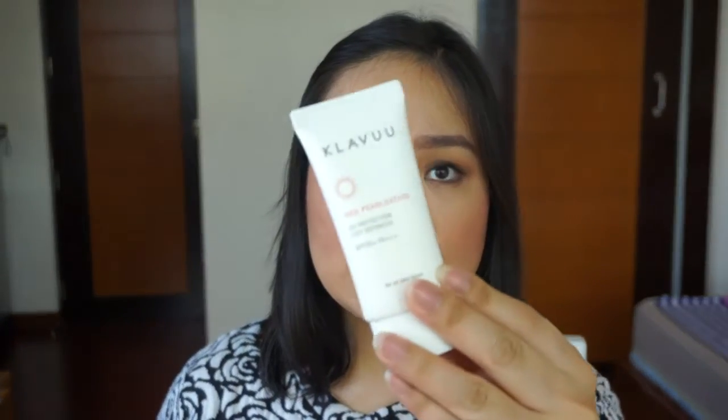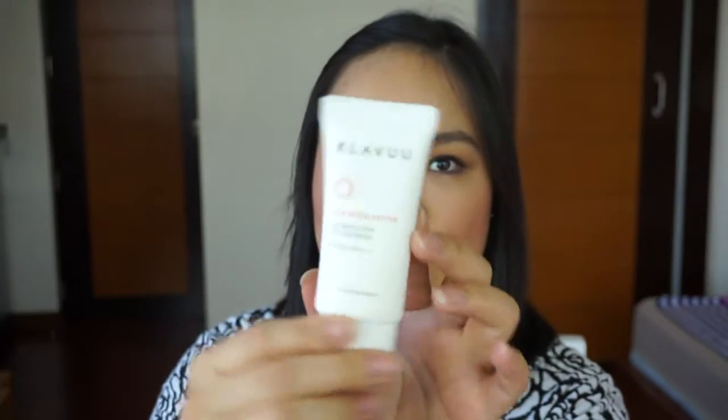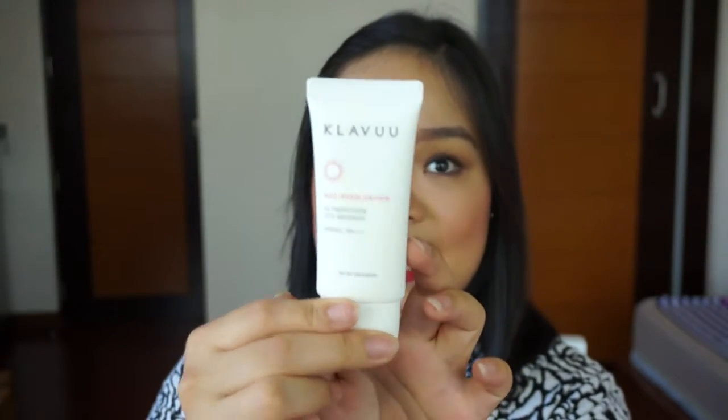The next product is the Clamu Red Pearl Station UV Protection City Defensor. It has SPF 50+, PA+++, and it's basically a facial sunblock. I really like the packaging — it's all matte. It just looks very, very elegant.